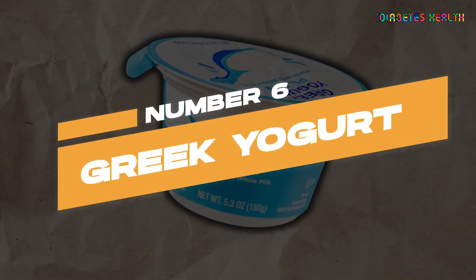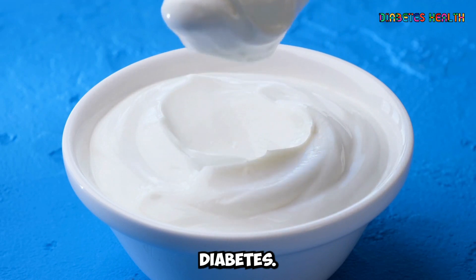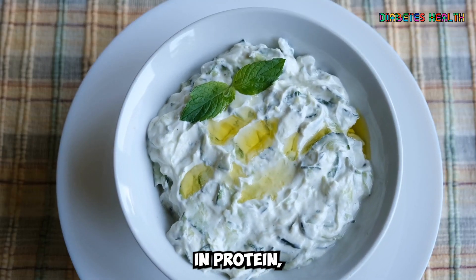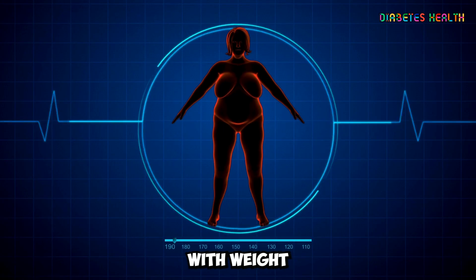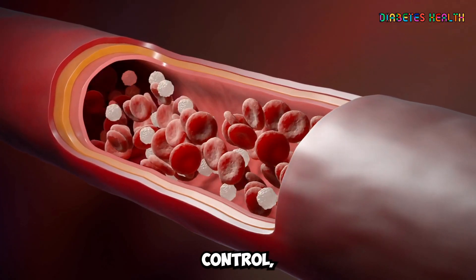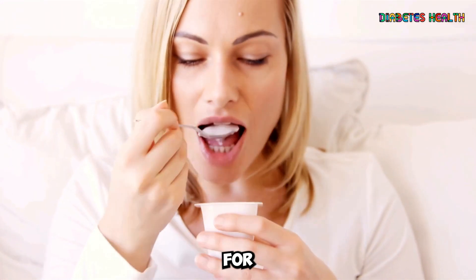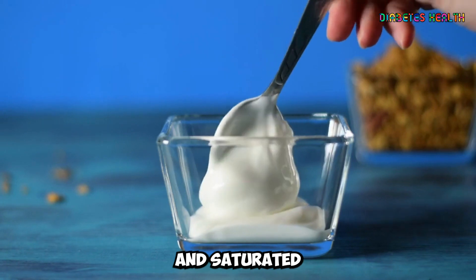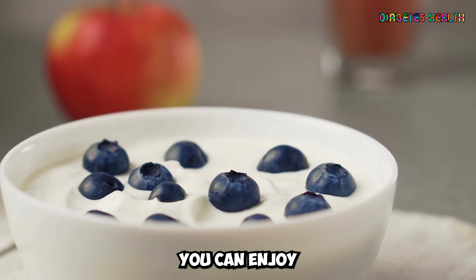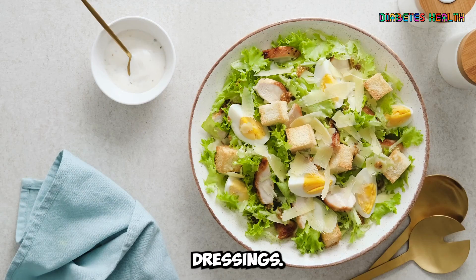Last but not least, Greek yogurt is a fantastic food option for people with diabetes. Greek yogurt is high in protein, low in carbohydrates, and contains probiotics that support gut health. The high protein content helps with weight management and blood sugar control, making it a smart choice for diabetics. When choosing Greek yogurt, be sure to opt for unsweetened and low-fat varieties to minimize added sugars and saturated fat intake. You can enjoy Greek yogurt on its own with fresh fruit or as a base for smoothies and salad dressings.